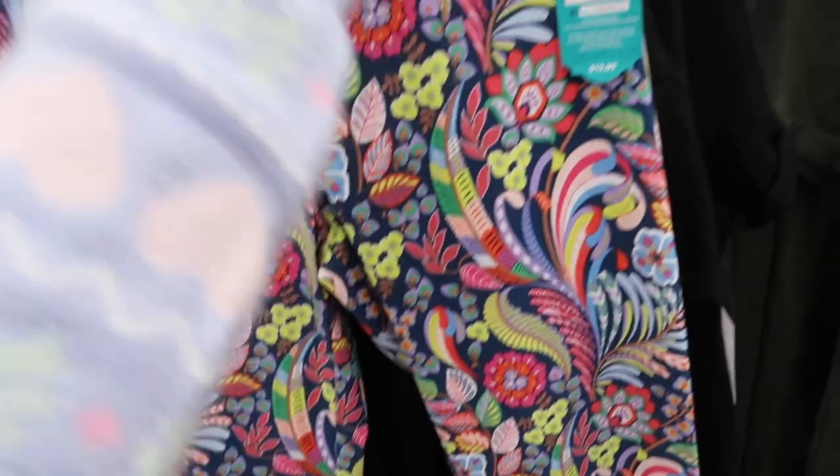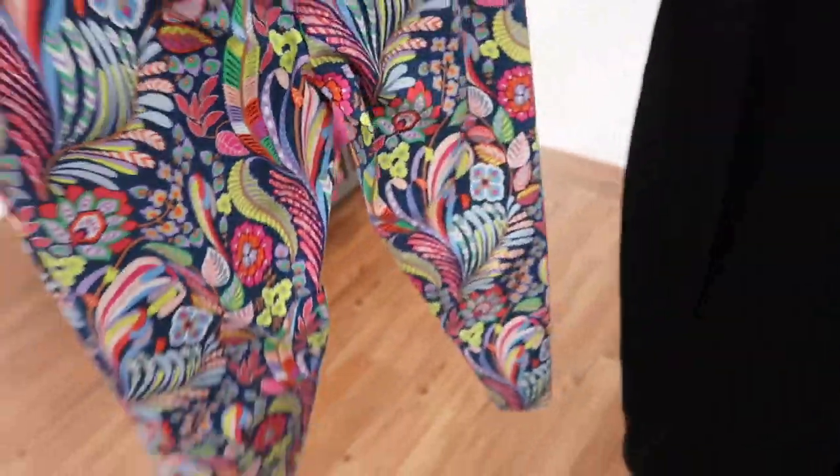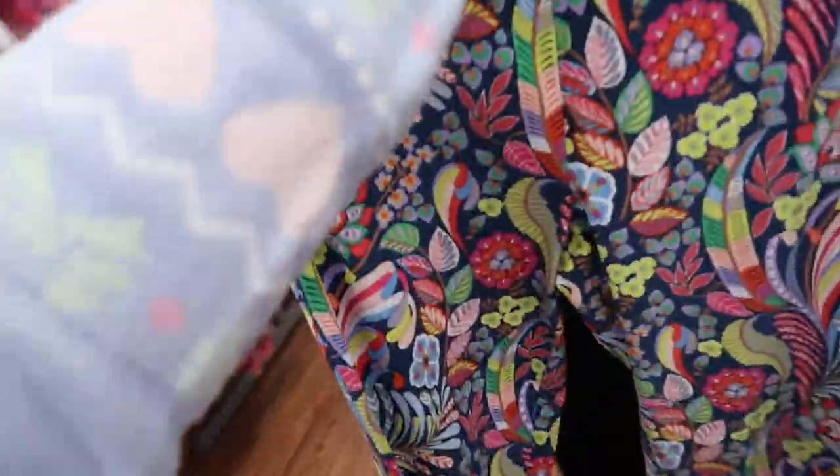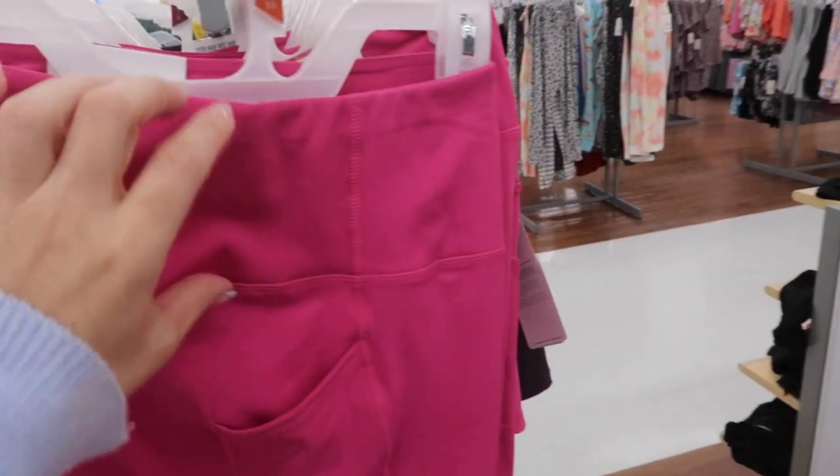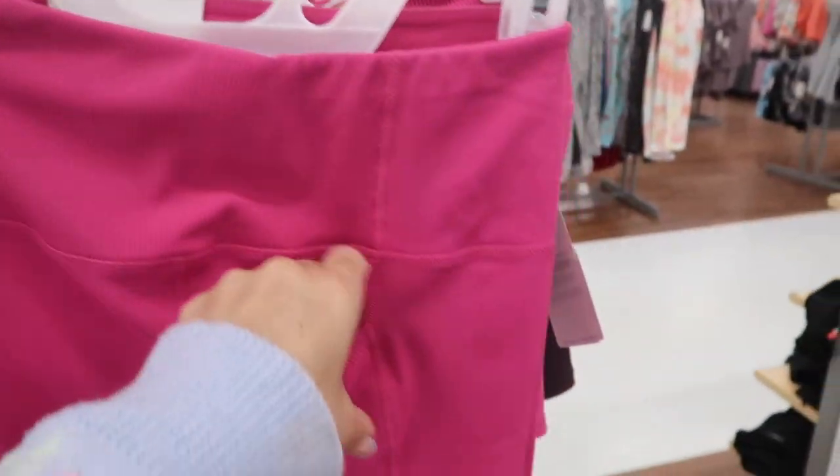Also seeing a capri pant from Pioneer Woman — elastic waistband, pull-on, really nice and stretchy with a little slit detail. These are $15.99. I thought that was fun for spring and summer.